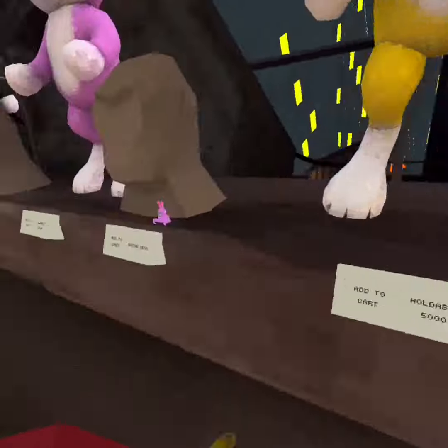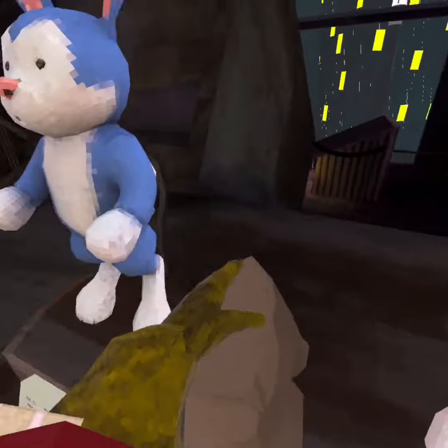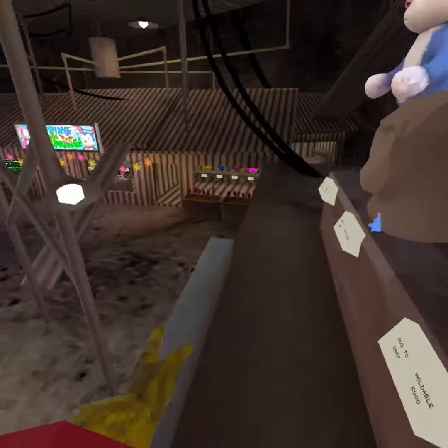Oh my god, I remember these pocket things. I wanted to buy it but I was too broke. So we got Blue big bunny, Pink big bunny, Yellow big bunny, and the bunnies in the pockets.